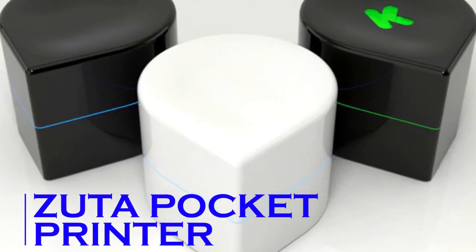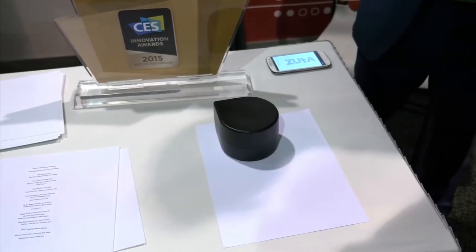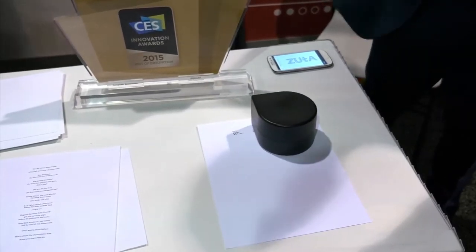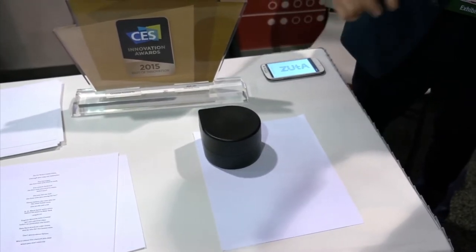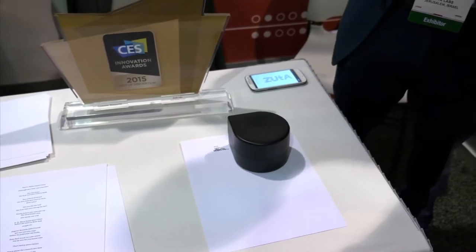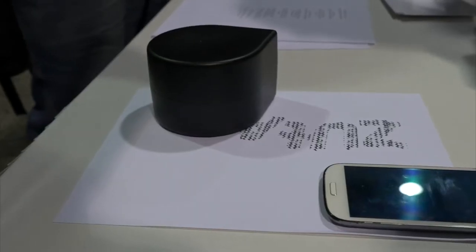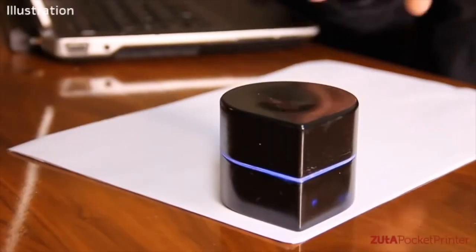Zuta Pocket Printer. This miniature printer is just as powerful as larger variants and lets you print whatever you like on the go. It can fit in the palm of your hand but can cover an entire page automatically, working just as well as a regular printer. All you have to do is select the document you'd like to print in the app and you're good to go.